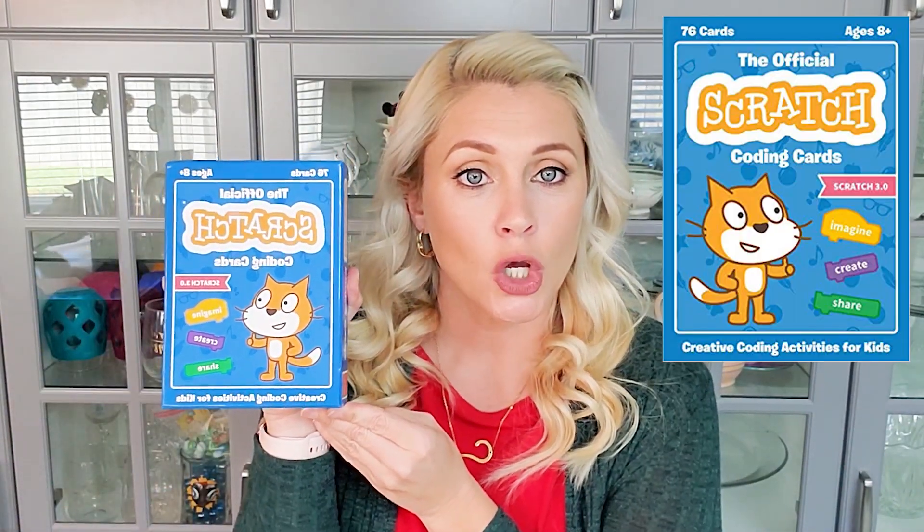One more thing that I super love that I'm actually about to film an entire video about — Scratch coding cards. Scratch is actually an entirely free site run through MIT. You don't need to pay anything to use it, but these cards teach you how to do things on that platform step by step. There's a whole slew of them, all under $25. So if you have a kid who's really into coding, these are awesome.